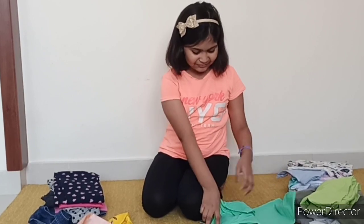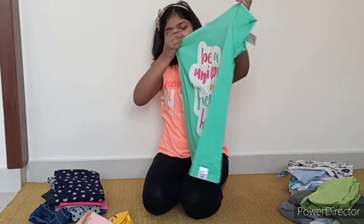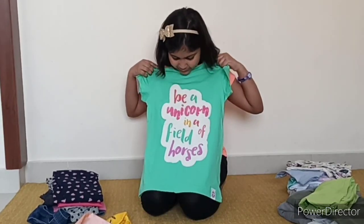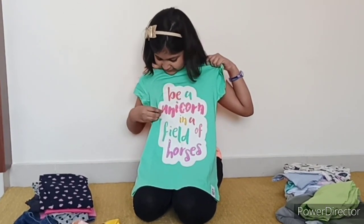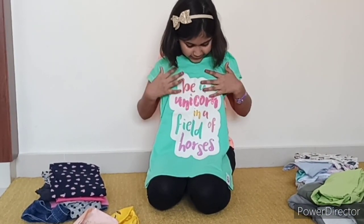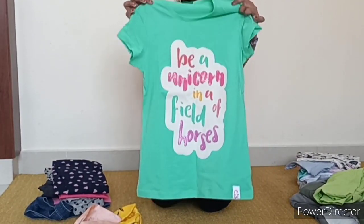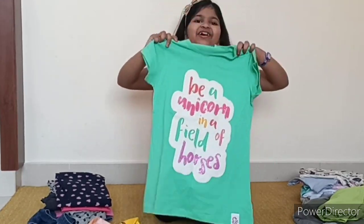And now we have this beautiful T-shirt. It says, 'Be a unicorn in a field of horses.' And the unicorn and horses are covered with beautiful colored sequins. This T-shirt is very pretty and I like it very much. This T-shirt is from United Colors of Benetton.